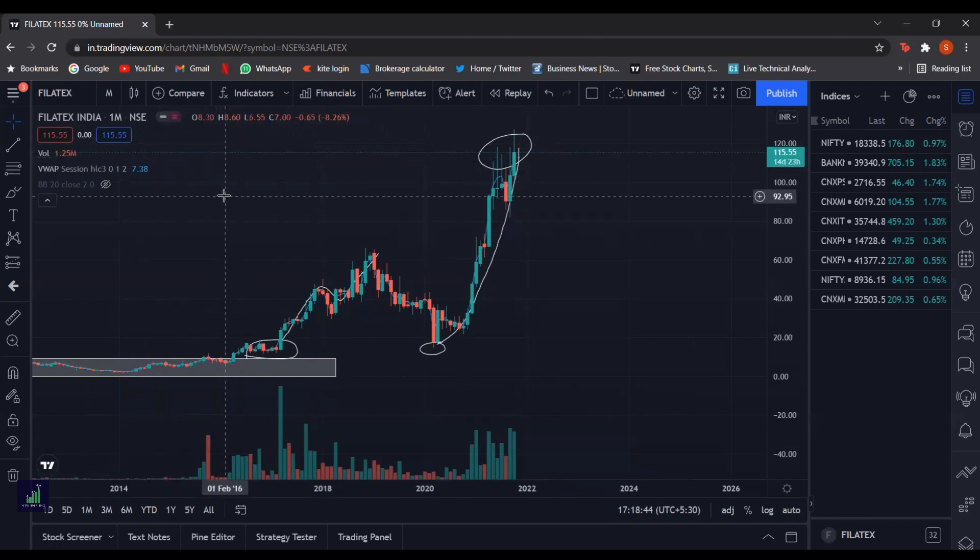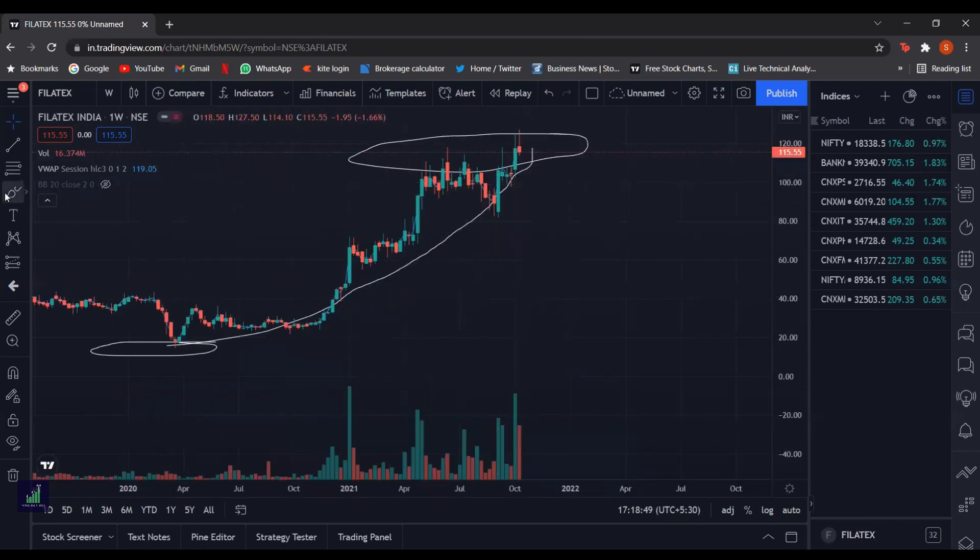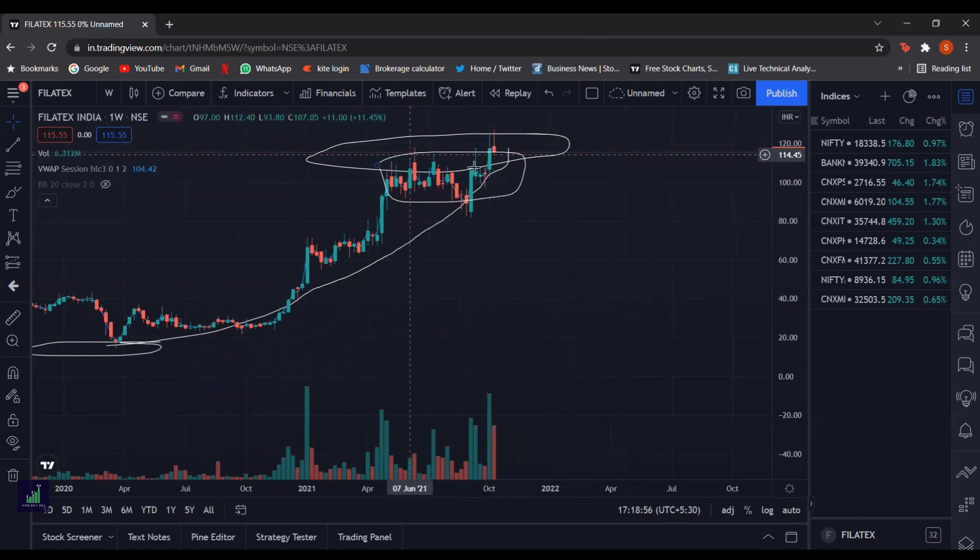Now let's go into the lower timeframe to confirm this fact. As we can see here, the stock has consolidated for a very long time, but again it is trying to go above this price range, which suggests that there are buyers sitting here who want to take the stock price above this. So this is a supply zone, and we should wait for a bit of a contraction or some confirmation before going long in this price range.